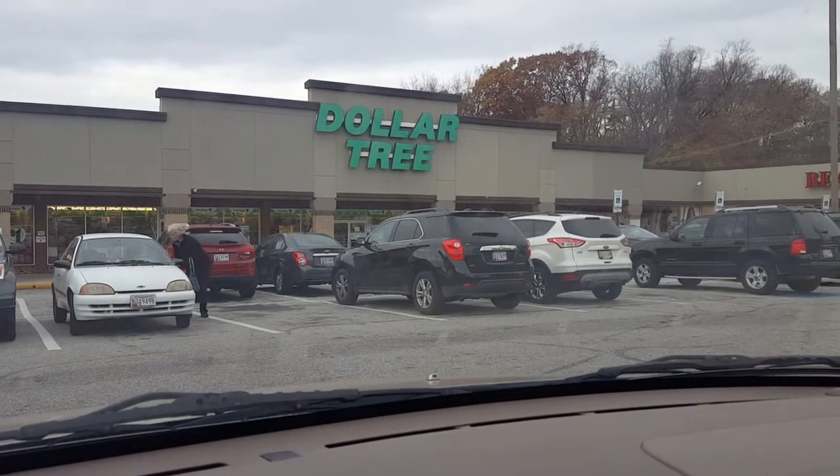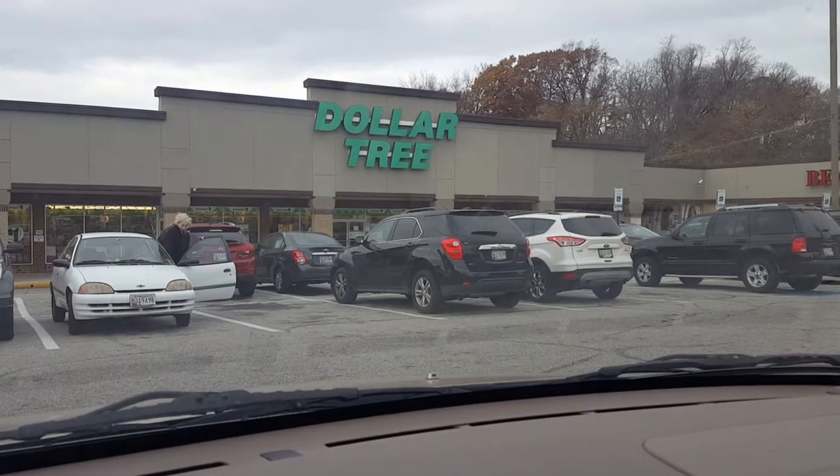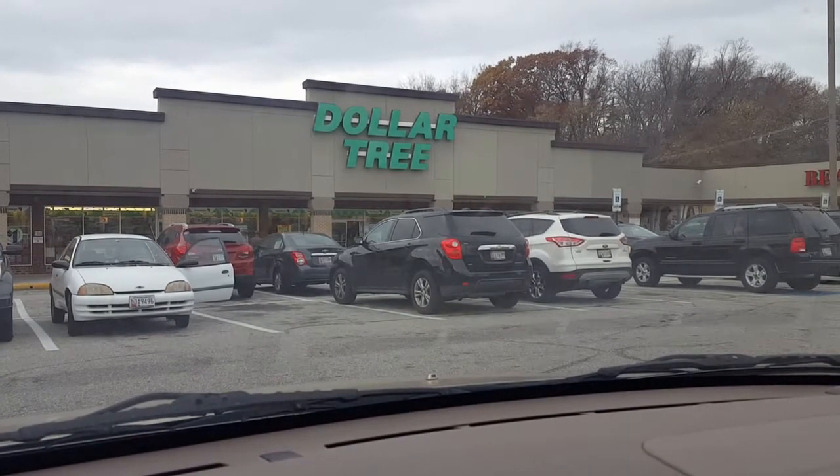Happy Saturday guys, thank you for coming back to my channel. I'm gonna be going to the Dollar Tree — it's Saturday, so come shop with me at the Dollar Tree.